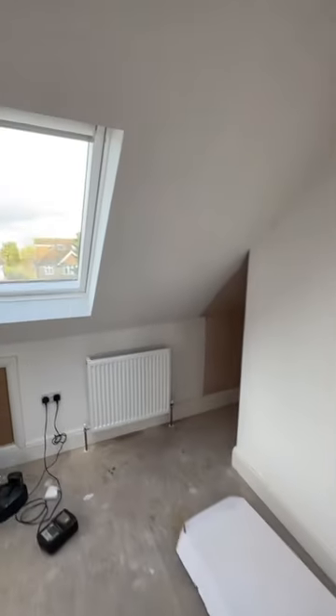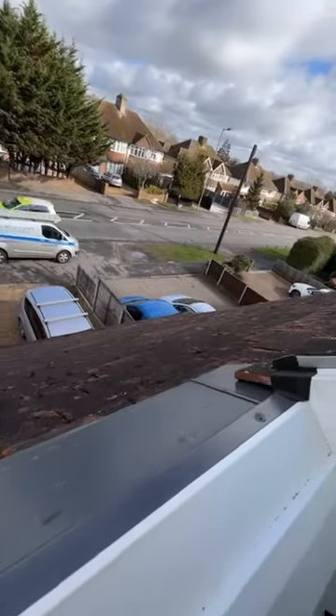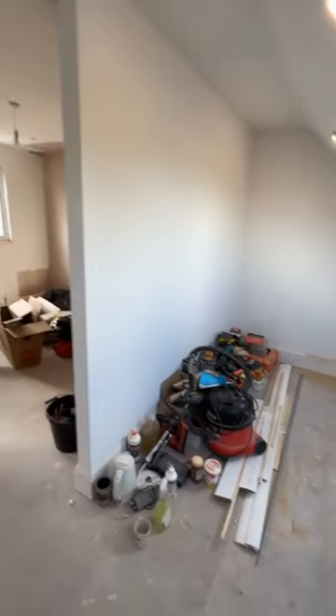Just popped in over at A3 now, and scaffold's gone, which is nice. We've just got Pat over here doing some of the second fix bathroom stuff.